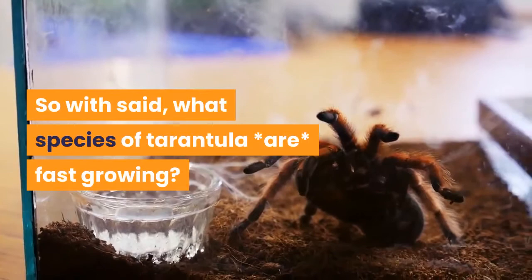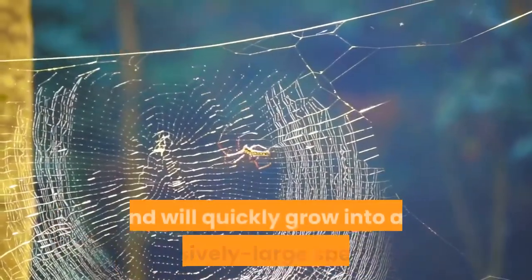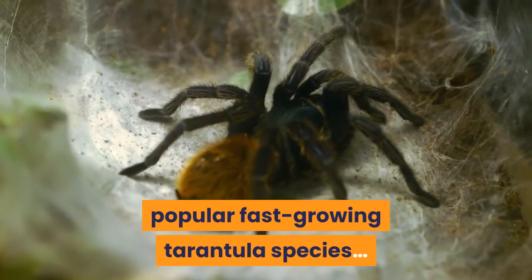So with that said, what species of tarantula are fast growing? Which ones can be bought cheaply as spiderlings or small juveniles and will quickly grow into an impressively large specimen? Here's a rundown of a few of the more popular fast-growing tarantula species.